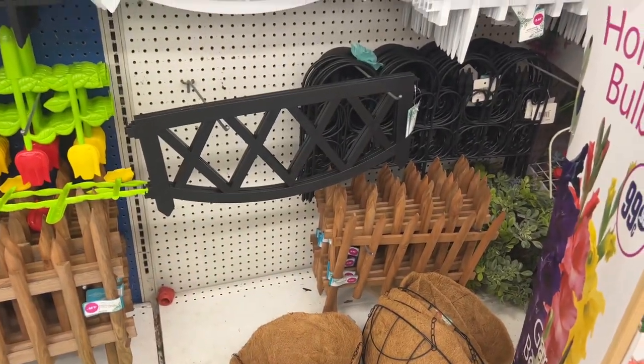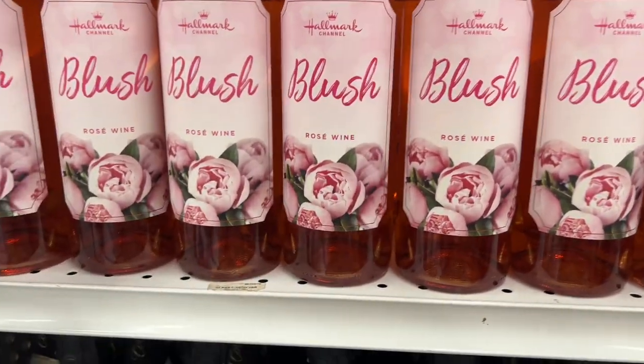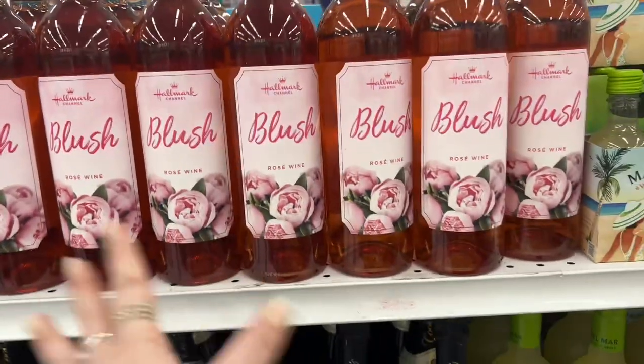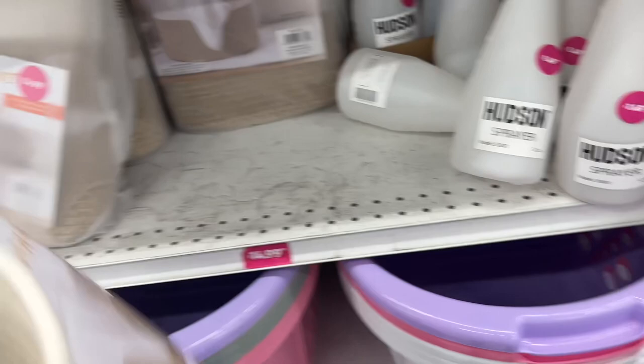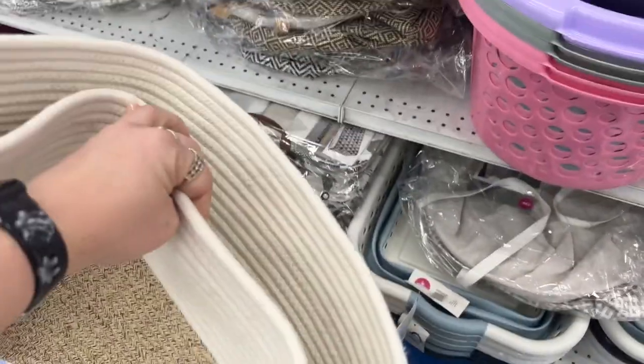We're seeing Hallmark Channel Blush rosé wine here for $4.99 — I don't know how good it is, but it's new so I wanted to show you guys. Small storage baskets for $4.99 as well.